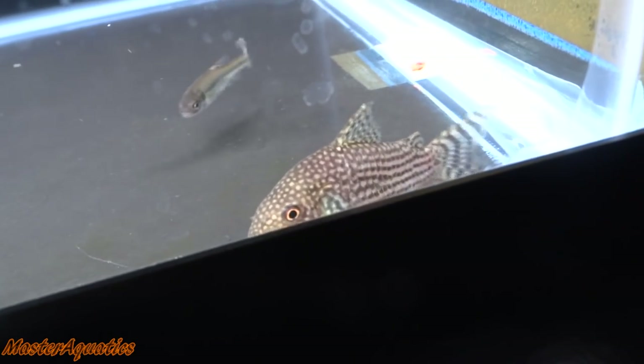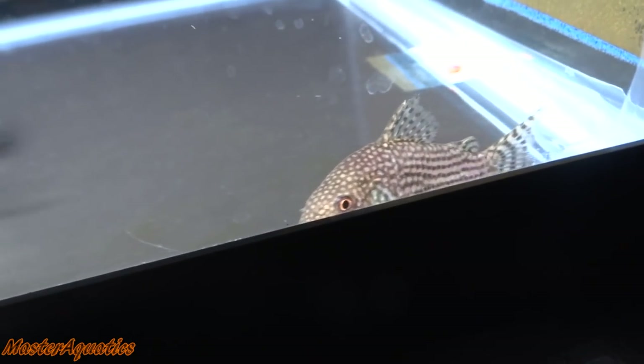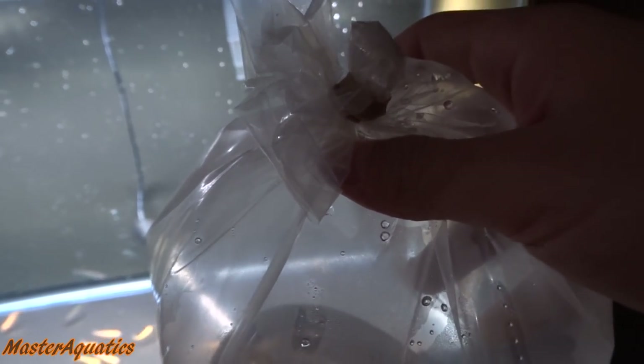I'll be sure to update you guys pretty soon on these two. I'm really happy with the purchase of these two. Now there's also another fish in this bag, but I'm going to have you guys wait for the next video to see what I got in here. I think you guys will be really happy with this fish. So stay tuned for part two of the fish reveal. My name is Master Aquatics — I'll see you guys in the next video. Take care, peace out guys.